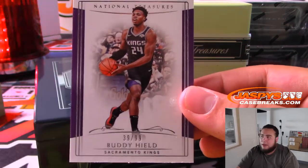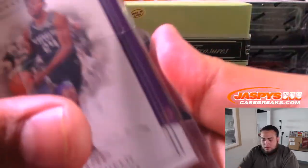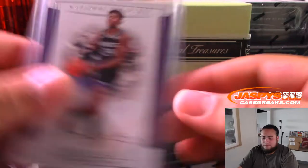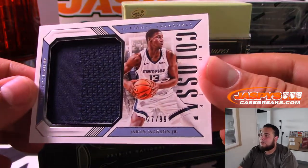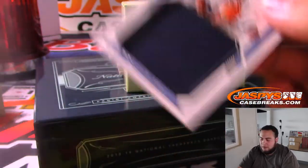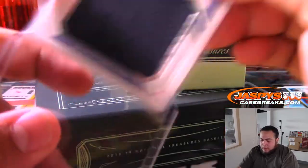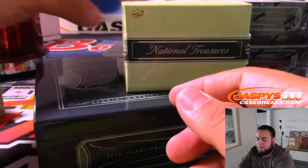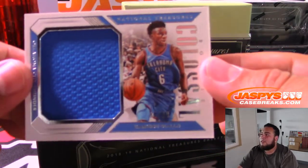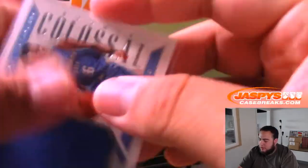Buddy Hield 39 of 99 Sacramento Kings going to Ken. We have Jaren Jackson Jr. 27 of 99 for Memphis, also going to Ken. We have Diallo 2 of 99 Oklahoma City Thunder going to Ken.